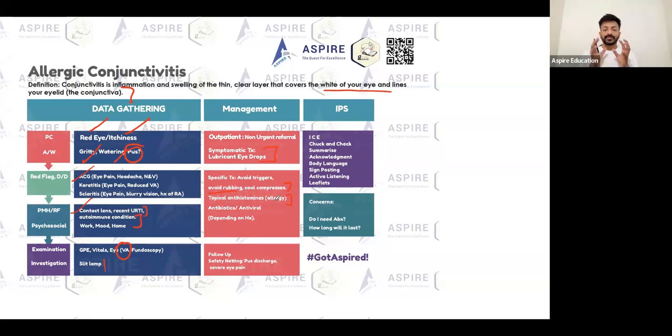Topical antihistamines for allergic conjunctivitis — that's the main treatment. In the exam, remember: even with an easy diagnosis like allergic conjunctivitis, make sure you're giving warning signs. If symptoms aren't getting better, if discharge becomes more sticky and pus-like, or if discomfort turns into actual pain, the patient should come back or go straight to hospital. Allergic conjunctivitis is mainly reassurance, but with warning signs.